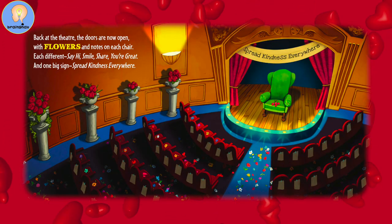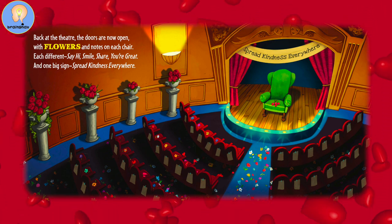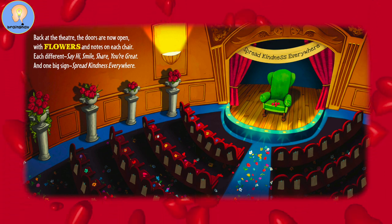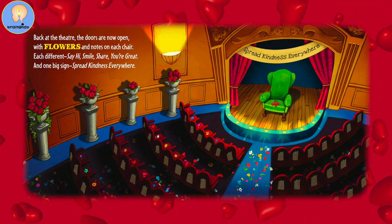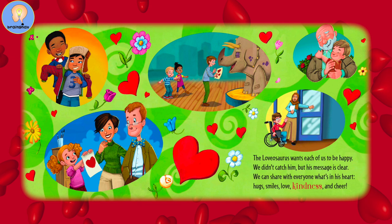Back at the theater, the doors are now open, with flowers and notes on each chair. Each different — say hi, smile, share, you're great — and one big sign: spread kindness everywhere. The lovasaurus wants each of us to be happy. We didn't catch him, but his message is clear. We can share with everyone what's in his heart: hugs, smiles, love, kindness, and cheer.